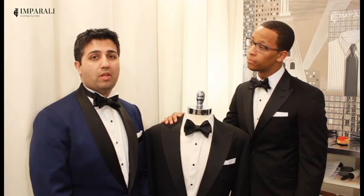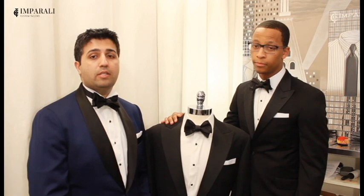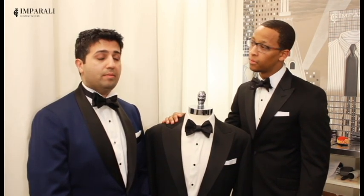This is Matt Harpalani with Imperial E-Custom-Tailors. I'm here with Nick Arrington and today we are going to discuss the tuxedo.